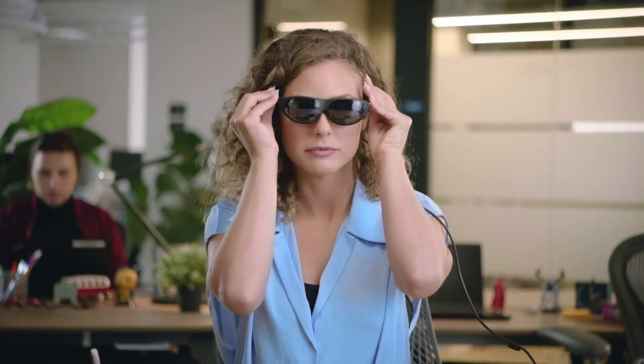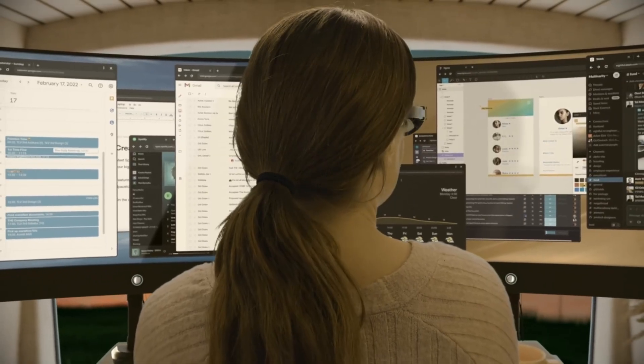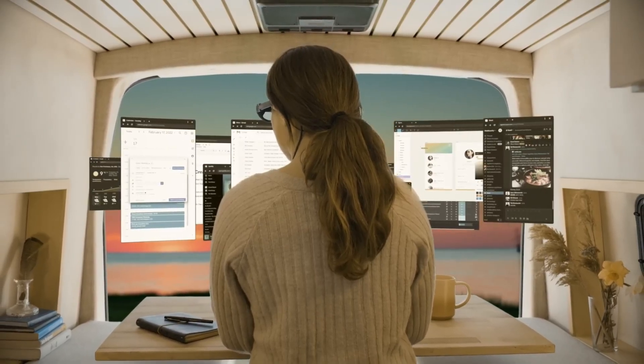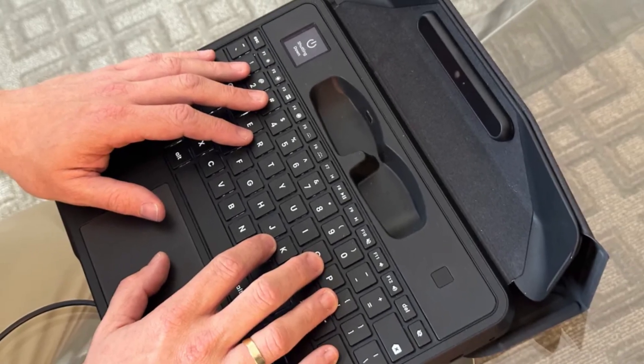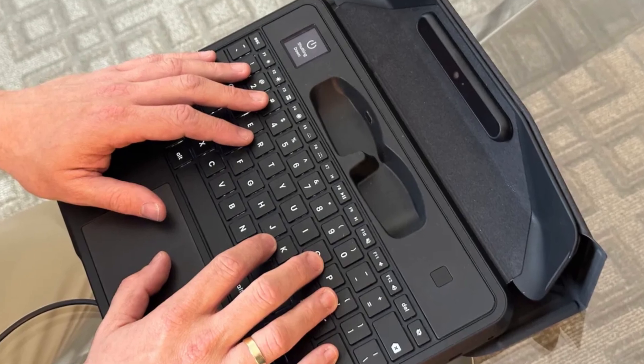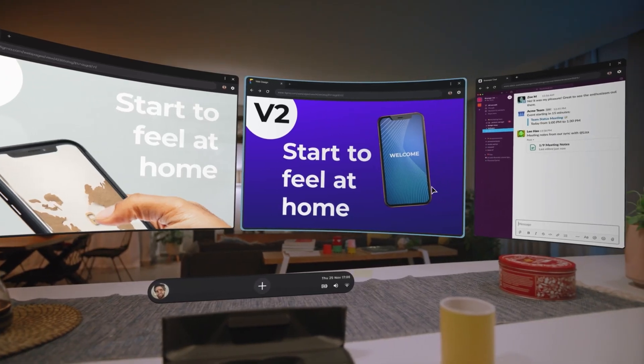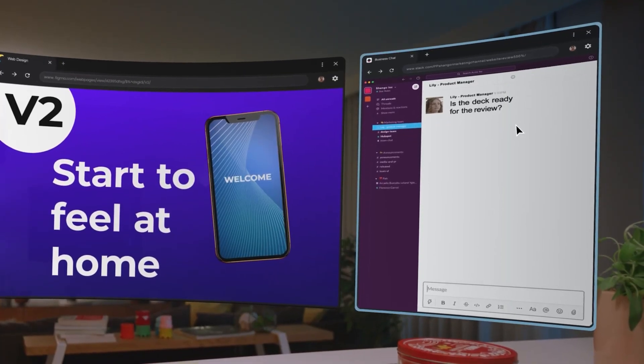Introducing SpaceStop, all the way from California. Say goodbye to screen struggles. This innovative device is here to revolutionize your viewing experience. Who needs anti-reflective coatings, privacy filters, or worrying about screen size when you can dive into the world of augmented reality?